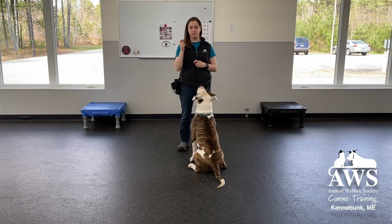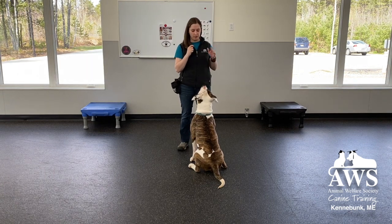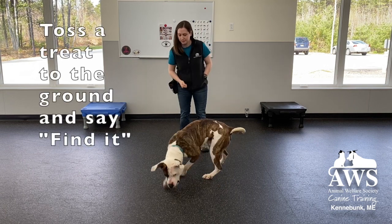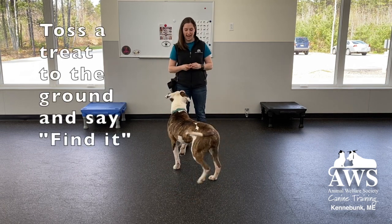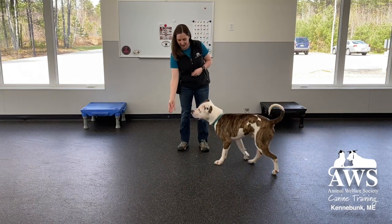What you're going to do is have some tasty treats. You're going to toss one right to the ground and tell your dog to find it. You can click for it, but today we're just going to let them find it. Find it! Good boy! Find it! He almost got that one right on my neck.